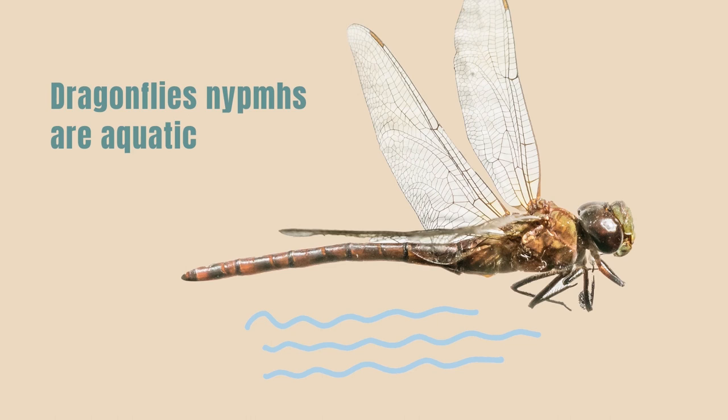Some hemimetabolous insects have nymphs that are aquatic, which means they live in water.